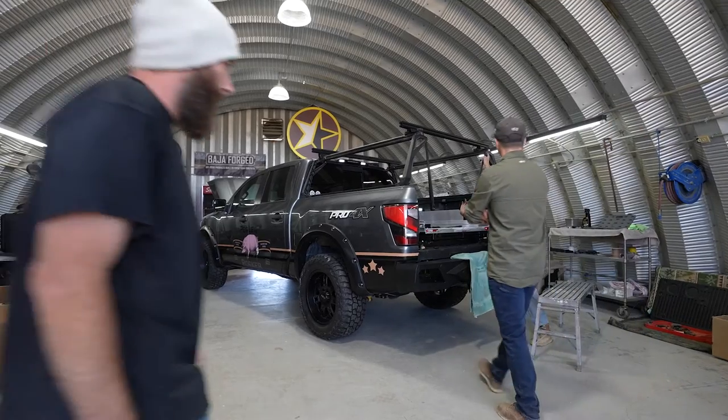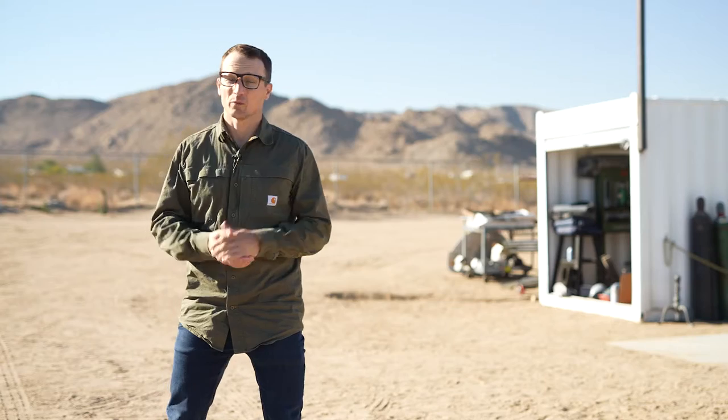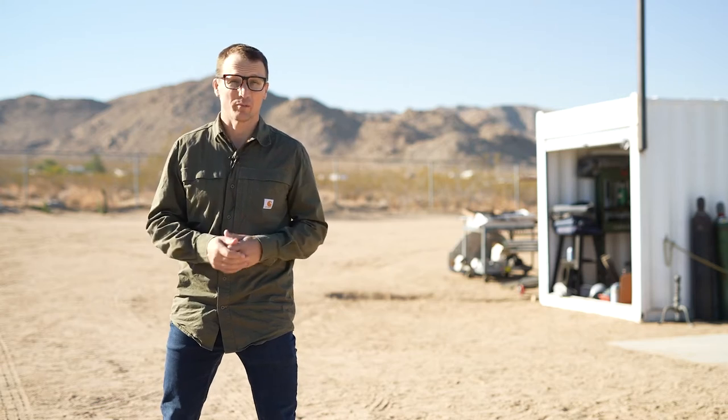We're starting with the stock Nissan Titan Pro 4X, which we know is a very capable vehicle that's got a proven track record of being powerful, comfortable, handles great, looks great. We're taking the Nissan Titan proven platform, modifying it for a specific use, and we're really excited to see how it turns out.